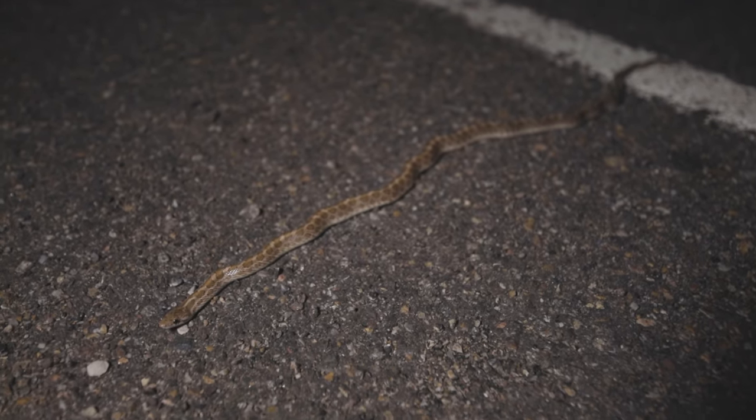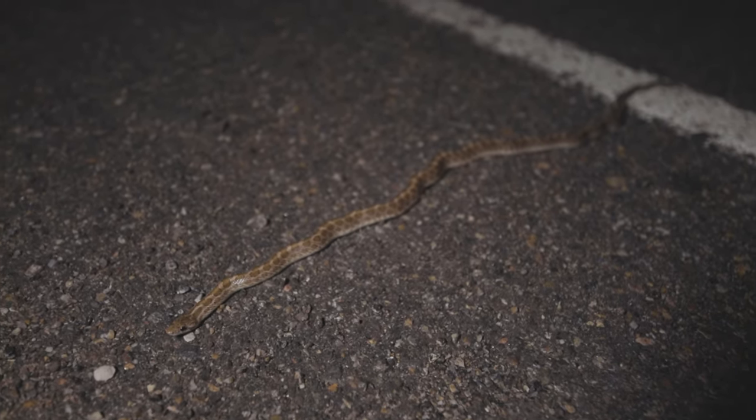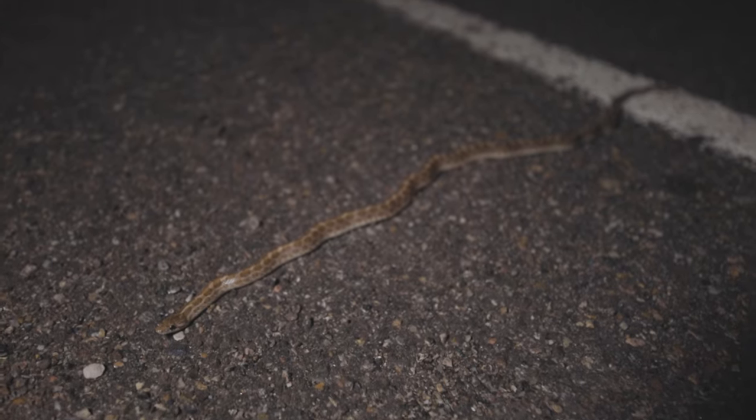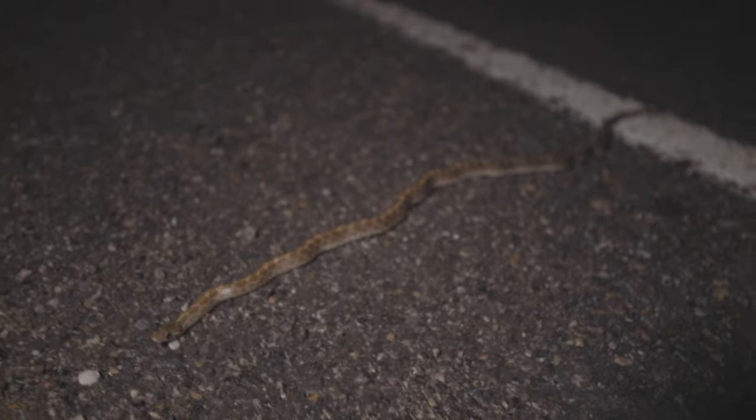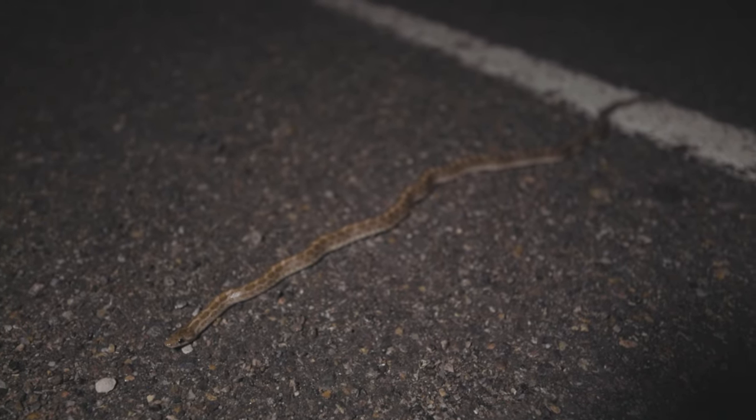Here's my first snake of the night. It's a glossy snake, Arizona elegans. Not too long ago with my friend Brian we found a huge one of these. I'm going to get him off the road, get some pictures, and we'll get going.